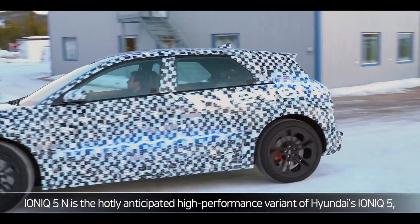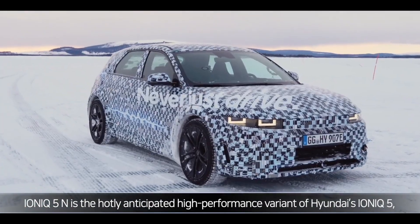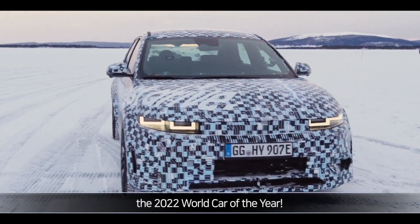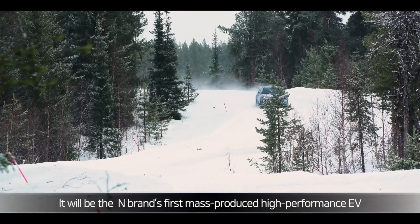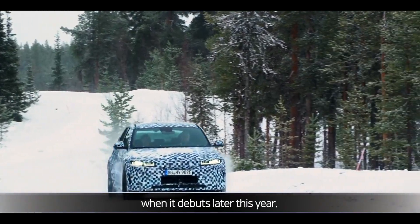IONIQ 5N is the hotly anticipated high-performance variant of Hyundai's IONIQ 5, the 2022 World Car of the Year. It will be the N brand's first mass-produced high-performance EV when it debuts later this year.